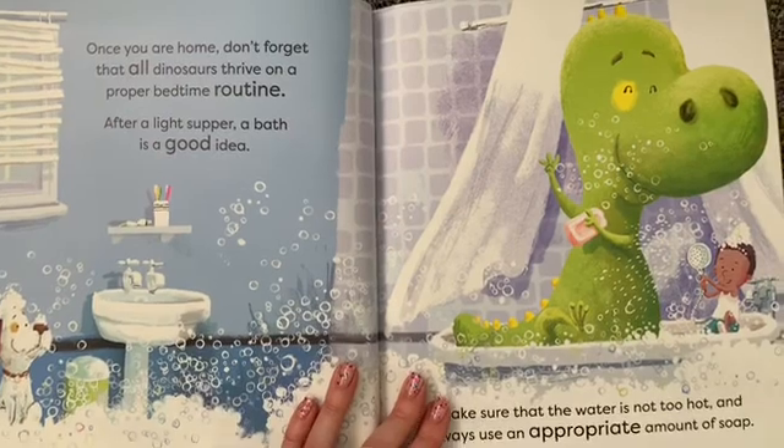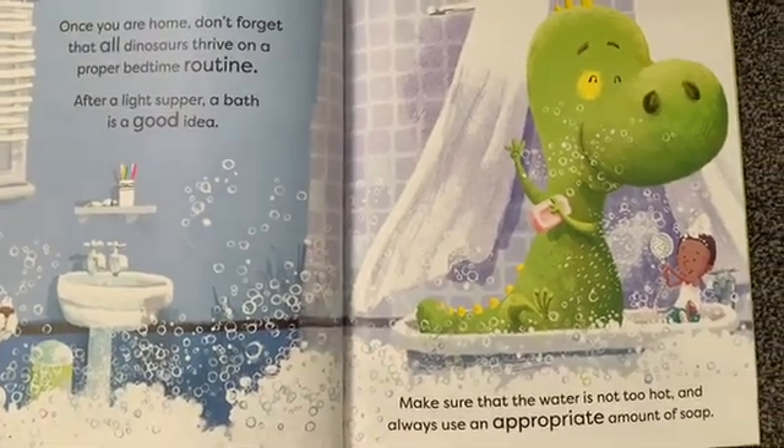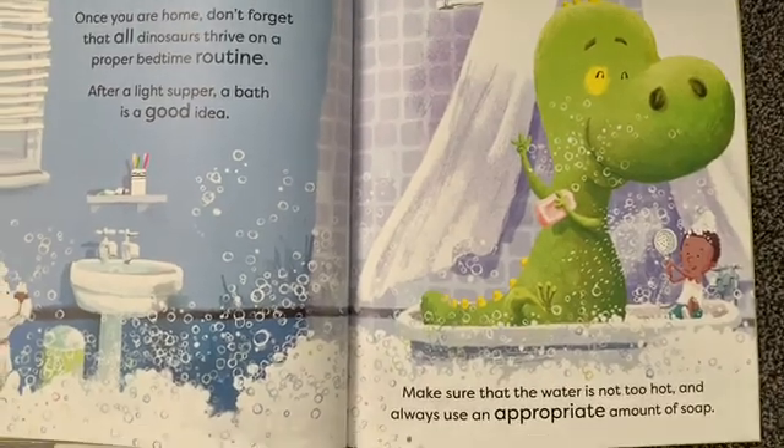After a light supper, a bath is a good idea. Make sure that the water is not too hot and always use an appropriate amount of soap.